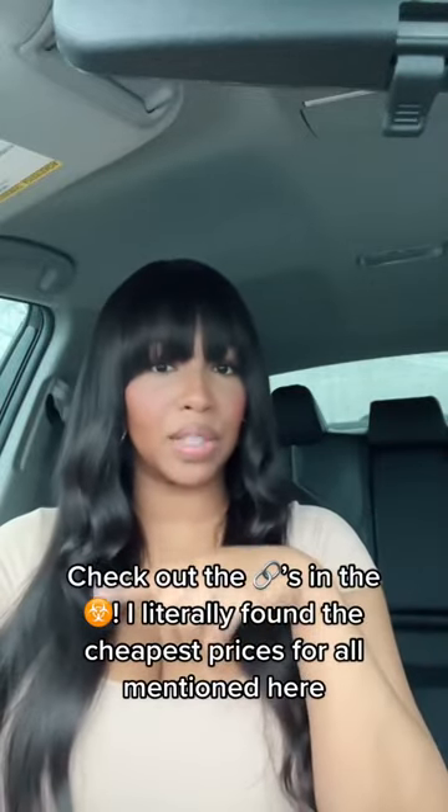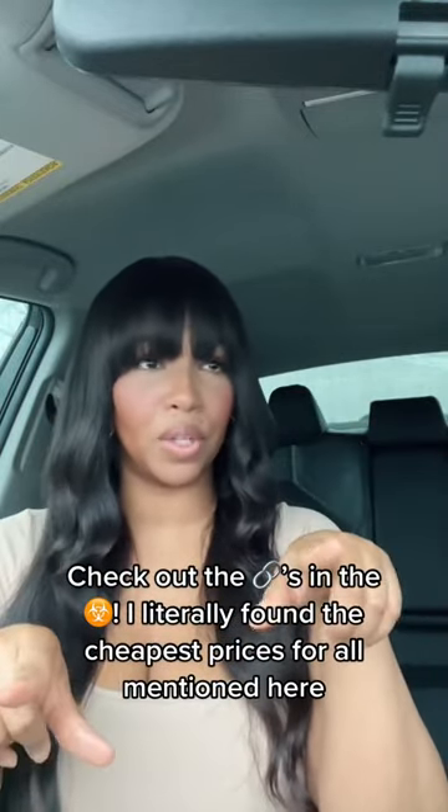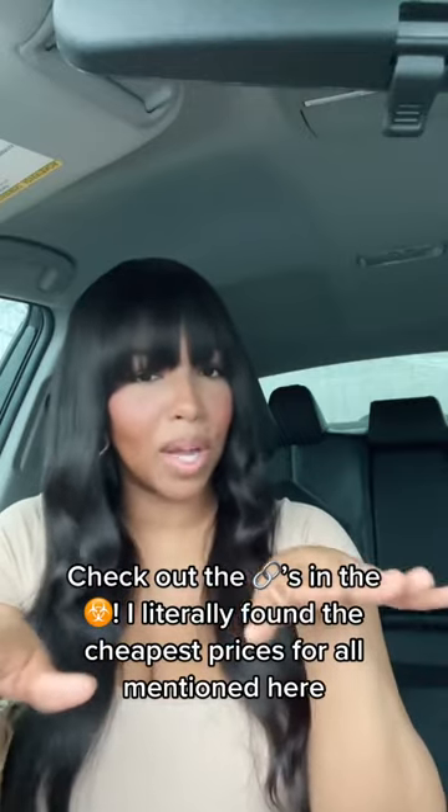I found the cheapest prices for you to pay for these perfumes so that we can take a little bit of the guesswork away from you.